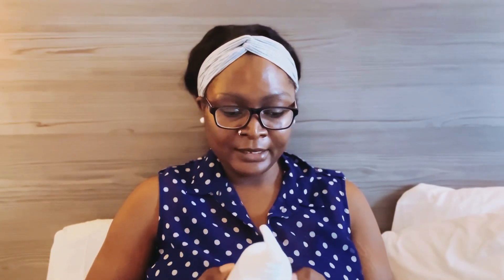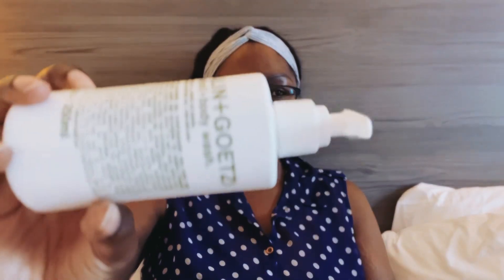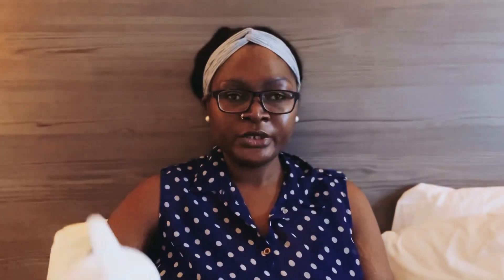The next thing in my Favorites Fan Box is this Malin and Goetz. I have used their face wash, which is really really good — it's actually one of my favorites for sensitive skin and I absolutely love the face wash. So this is their hand and body wash. I look forward to trying it out and hope it's as good as their face wash.